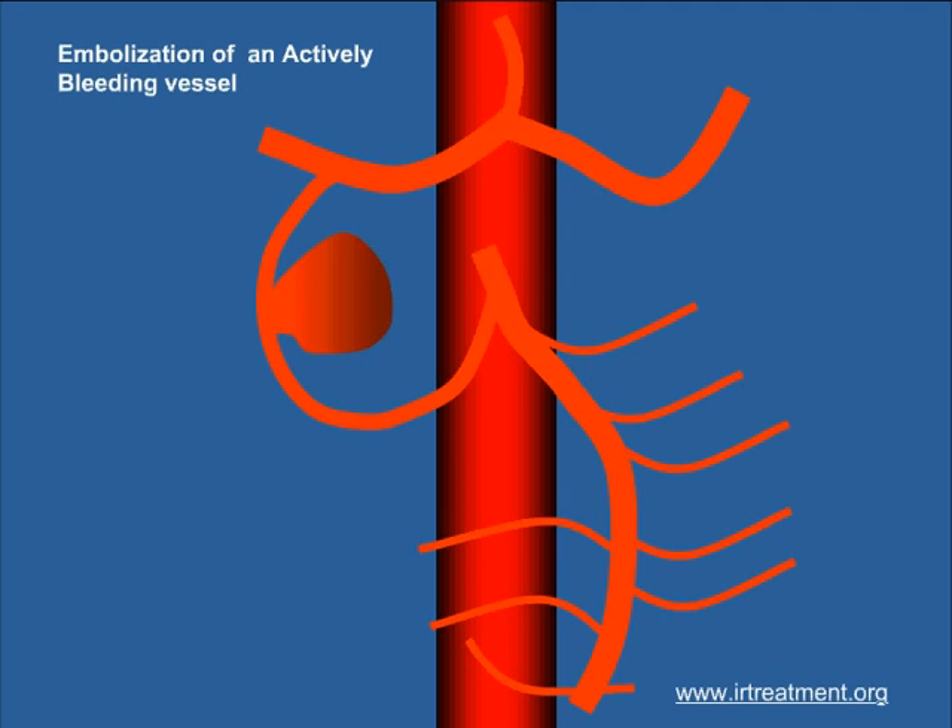Embolization is indicated to block a vessel that is bleeding after maybe an accident. It could be used to reduce the blood supply of a tumor before surgery. It also finds use in the treatment of abnormal clusters of blood vessels.